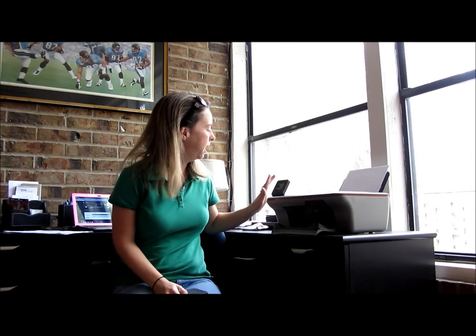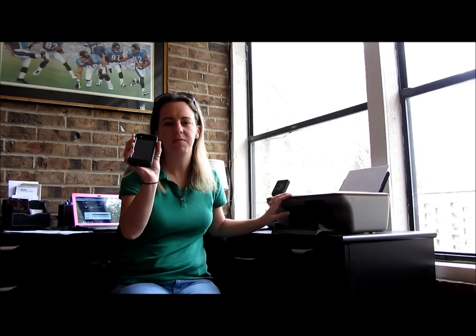Hi everyone, I'm Keri from KeriWithChildren.com and today I'm here to tell you all about the HP ePrint. It is a great Hewlett-Packard printer that allows me to print directly from my phone and it shows up here at the printer. If you want to learn more information about it you can visit walmart.com/HP ePrint.